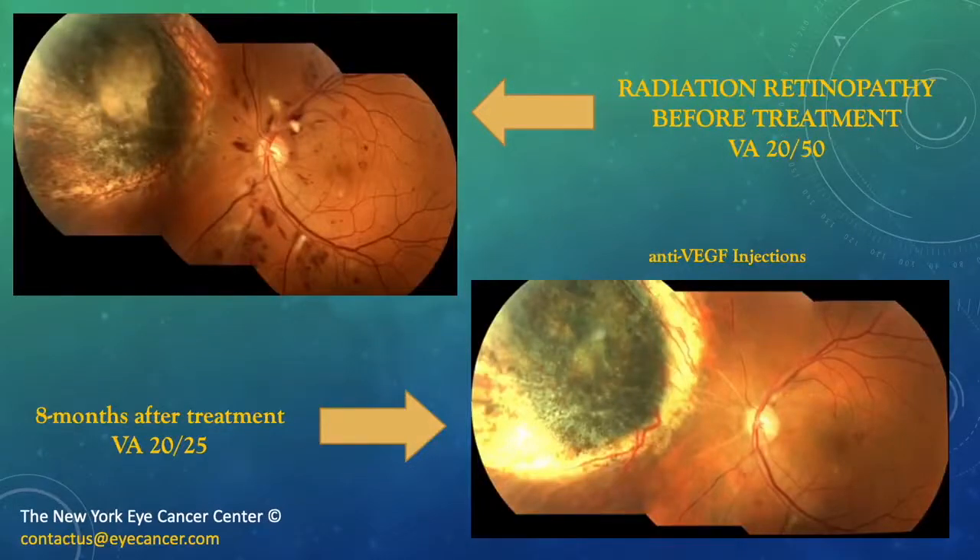On the top left, you'll see the choroidal melanoma we previously saw, and in the posterior pole, we see the radiation retinopathy before treatment. At the time, we waited for radiation retinopathy to become severe before we started treatment — many years ago. The vision is 20/50, and eight months after periodic intravitreal anti-VEGF therapy, we were able to see resolution of many of the findings of radiation retinopathy and reduction of edema in the macula, resulting in 20/25 vision.